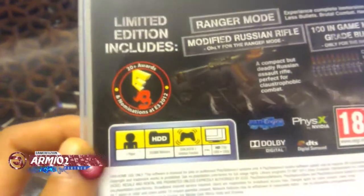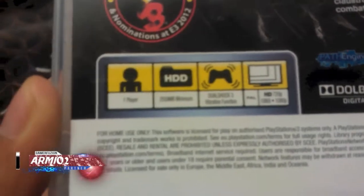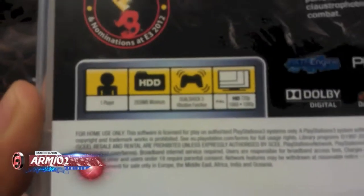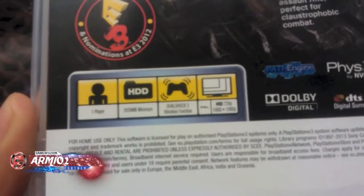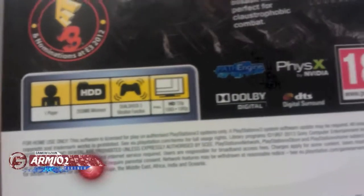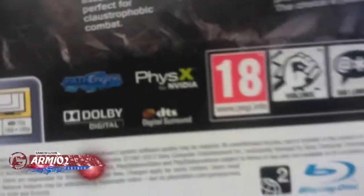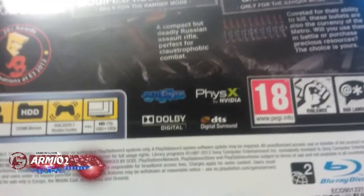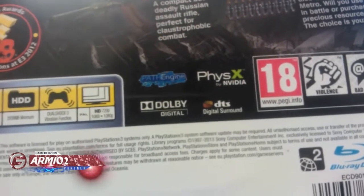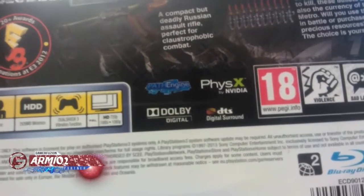120 awards at E3 and nominations at E3 2012. It's one player. 2939 megabytes minimum hard drive. Dual Shock free vibration function. Supports HD 720p, 1080i, 1080p. It's rated 18. It does have violence. It does have bad language. It was made with Path Engine, PhysX by NVIDIA, Dolby Digital and DTS Digital Sound.